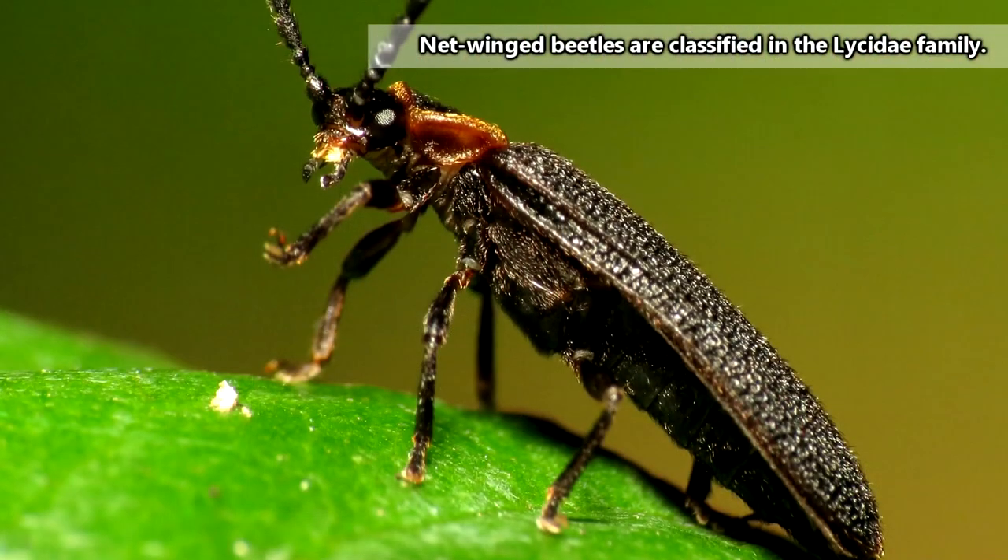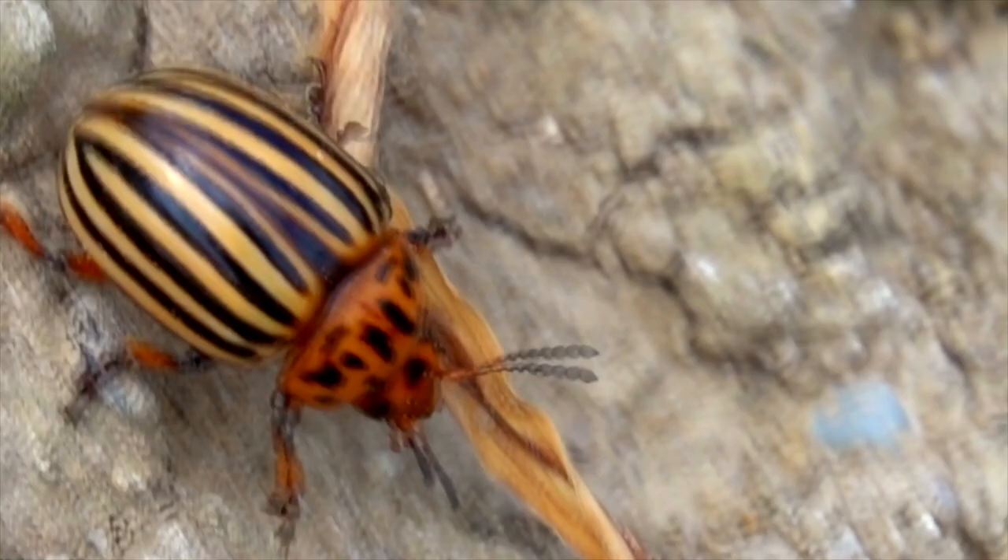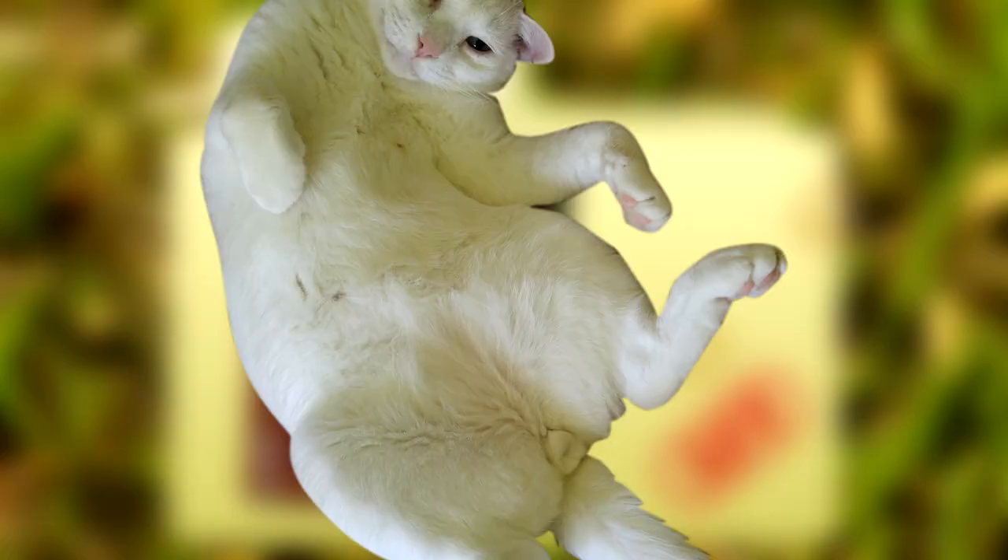These beetles somewhat look like fireflies, but they aren't known to produce any kind of glow. An easy way to distinguish them is to take a close look at their wing covers. The wing covers in beetles are called Elytra, a term any of you who play Minecraft might be familiar with. Somehow this channel always comes back to gaming in some way.